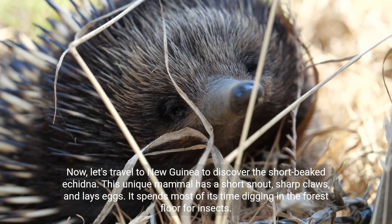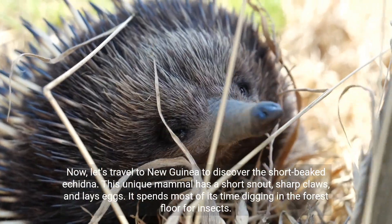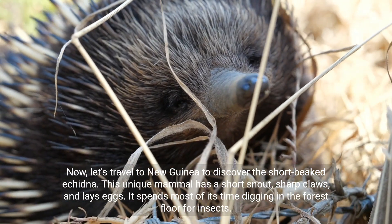Now let's travel to New Guinea to discover the short-beaked echidna. This unique mammal has a short snout, sharp claws, and lays eggs. It spends most of its time digging in the forest floor for insects.